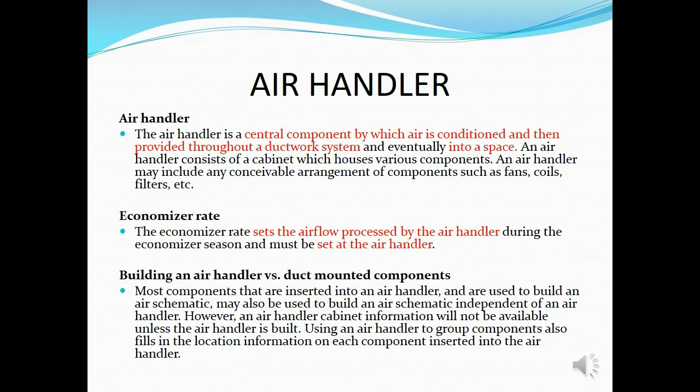The economizer is set at the air handler itself. We need it because during certain seasons — for example, Malaysia's rainy season — the temperature is reduced, which means the cooling load is also reduced. We do not need as much airflow as in normal seasons, so we can reduce the airflow via the economizer during this period.